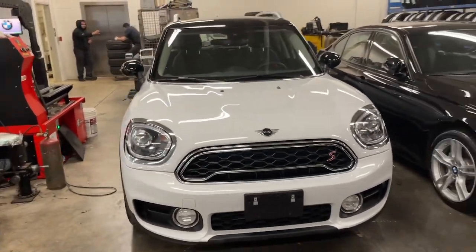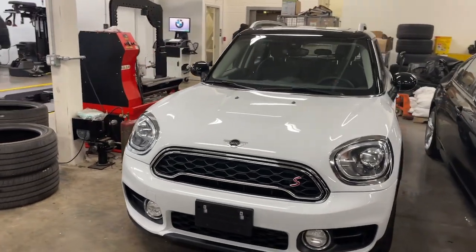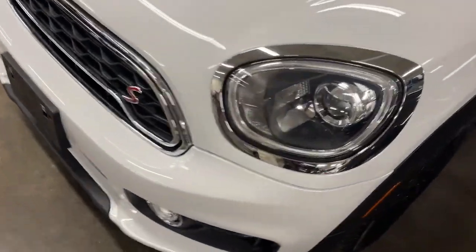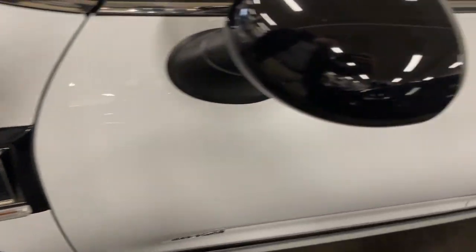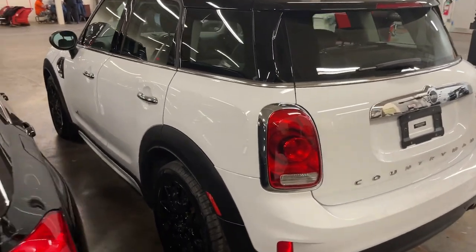You'll have love at first sight with the 2019 Mini Cooper Countryman. This vehicle still has fewer than 35,000 miles on the clock, so it won't last long. This versatile Countryman delivers family-friendly capability with iconic sports car soul.